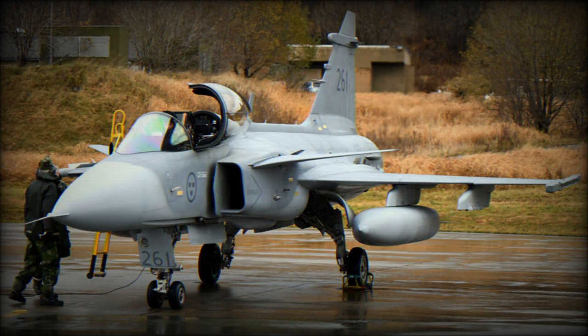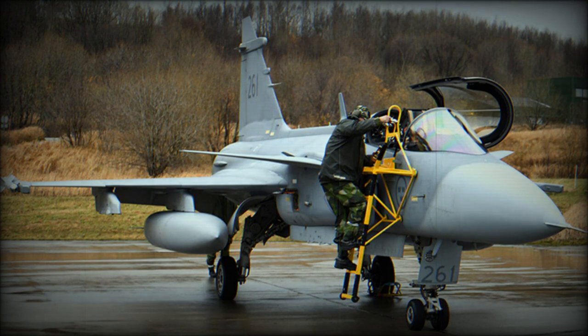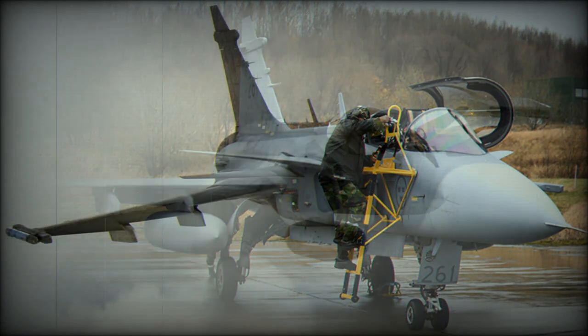Power is provided by a modified version of the proven F404 turbofan, developed and produced by Volvo Flygmotor and fitted with a new afterburner. Unlike the Viggen, the JAS-39 lacks a thrust reverser but still possesses excellent short-field capability.